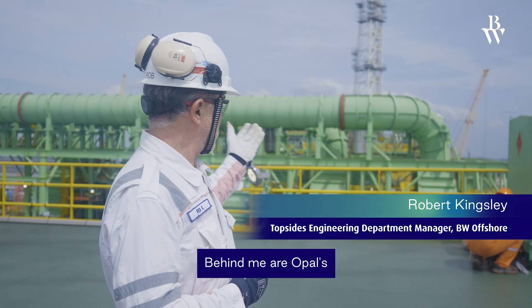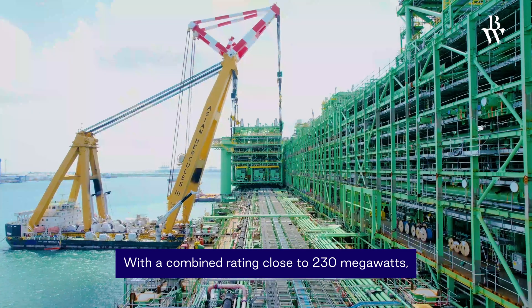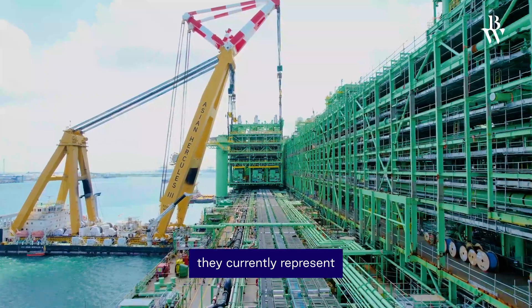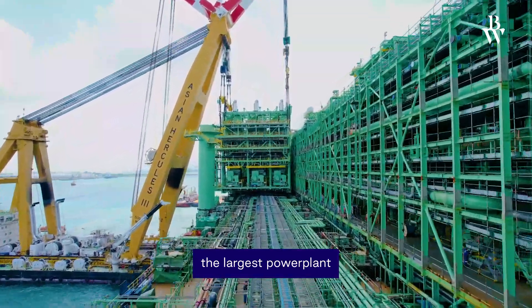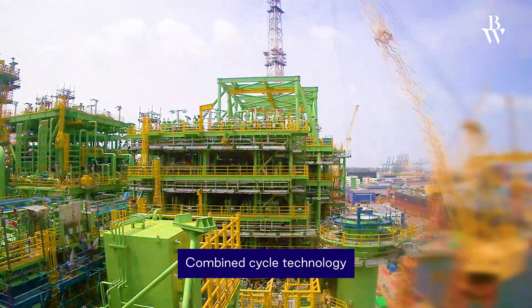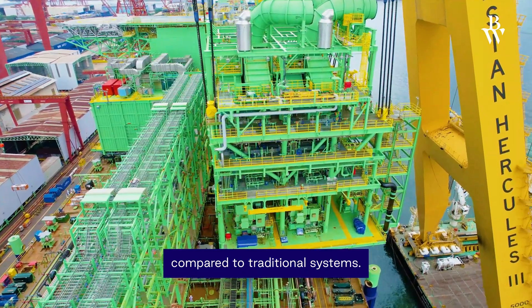Behind me are Opal's innovative combined cycle power generation facilities. With a combined rating close to 230 megawatts, they currently represent the largest power plant installed on any FPSO. Combined cycle technology reduces carbon dioxide emissions by 25% compared to traditional systems.